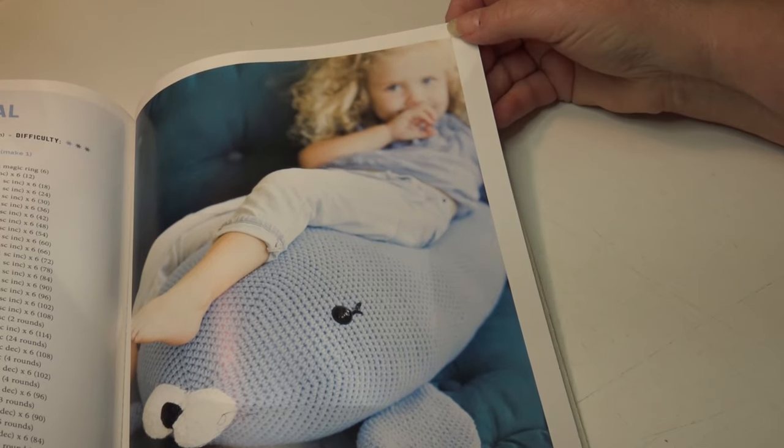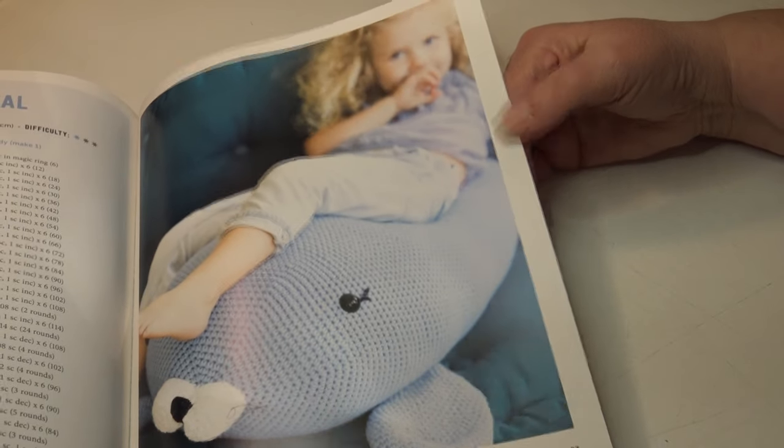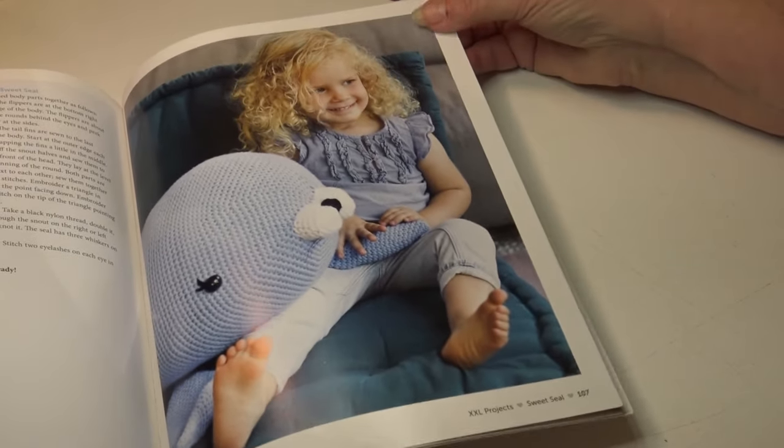The next pattern is called the Sweet Seal. It takes about 18 hours to complete, and the finished size is 29 and a half inches or 75 centimeters. This is classified as an easy skill level. Here's a photo of a child enjoying laying on her seal using it as a pillow, and another photo to give you reference for just how large these really are.